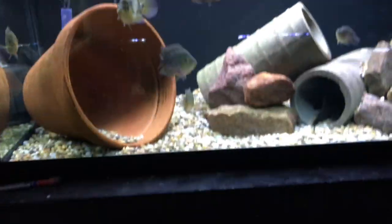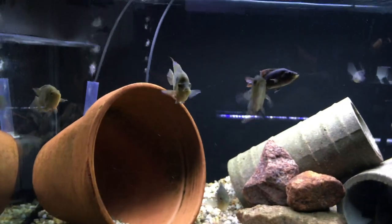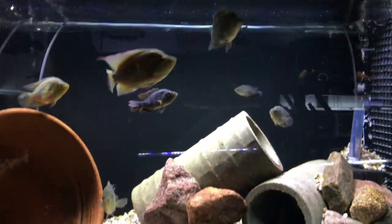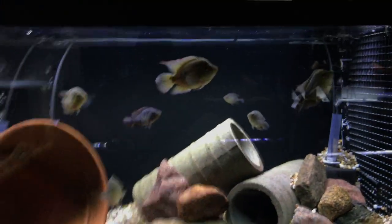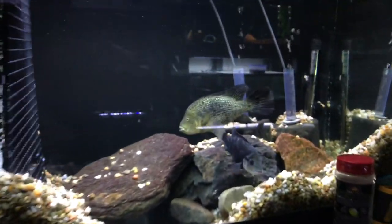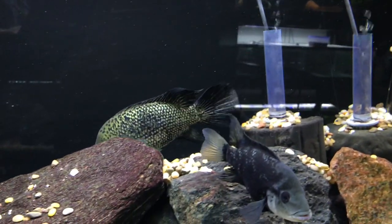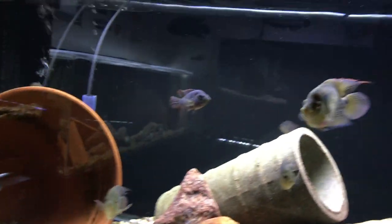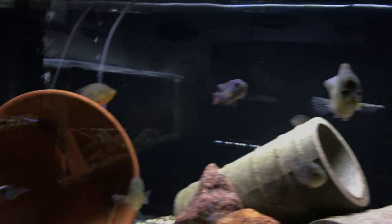The Trimacs over here are doing good — some nipped fins but we're getting pretty good growth. All eight of them are still alive. I had to divide the tank and move my Hadeensis pair up here because the other 125 had a seal go, so I'm in the process of getting that tank replaced. I'm really excited to get two of these Trimacs to pair off and then sell the rest and start raising the Trimac pair.